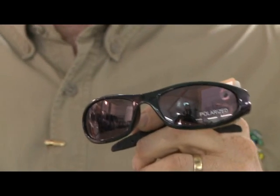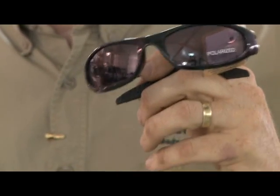Obviously, you need sunglasses when the glare is out, but buying polarized sunglasses is even better. The polarized type block a lot of the glare, and you can see much better.